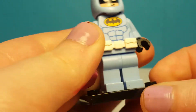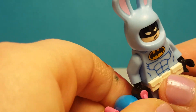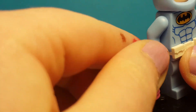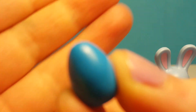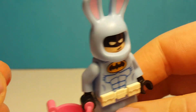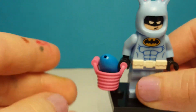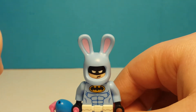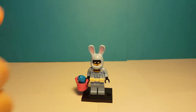He's a really cool figure. He also comes with a little blue Easter egg and a little pink basket. He is a really cool figure — thank you so much for watching. Don't forget to leave a like and a comment in the comment section down below.